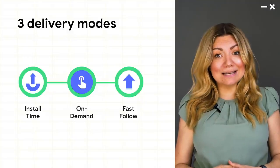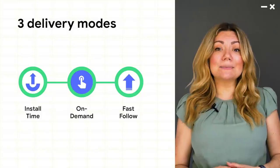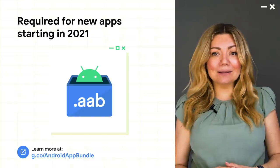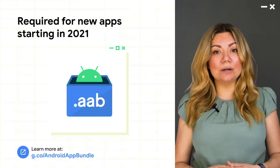Our early adopters like Gameloft are reporting great download performance worldwide, as well as a substantial increase in the number of users retained. As we continue to improve the App Bundle, we expect it to become a requirement for all new apps sometime in 2021. So if you haven't made the switch yet, now is a great time to do so.